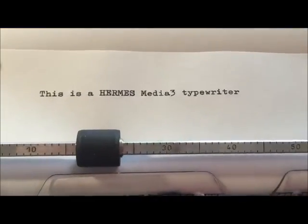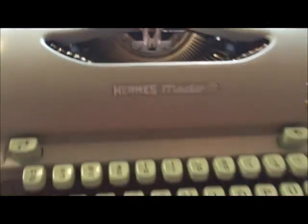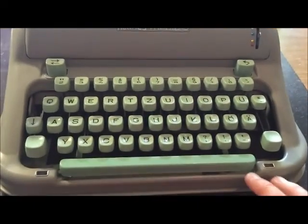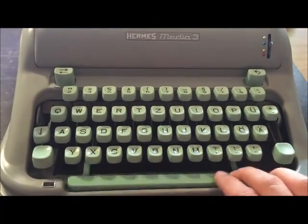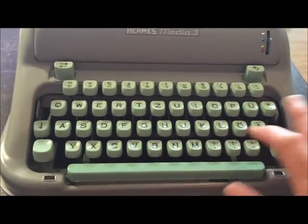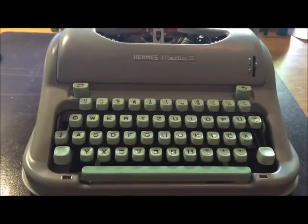This is the Hermes Media 3 typewriter. A very good typeface, and like the Hermes 3000, a very easy keyboard. Very easy to type on this keyboard — very, very good machine.